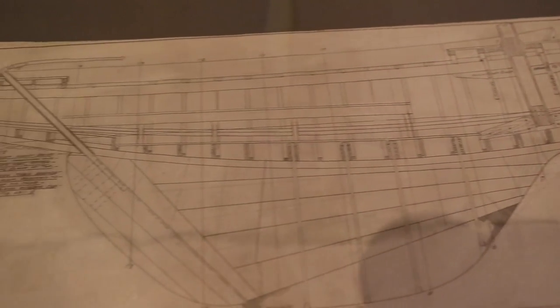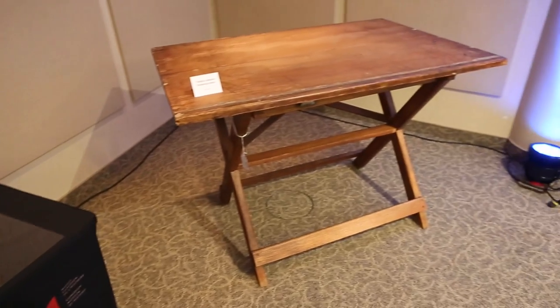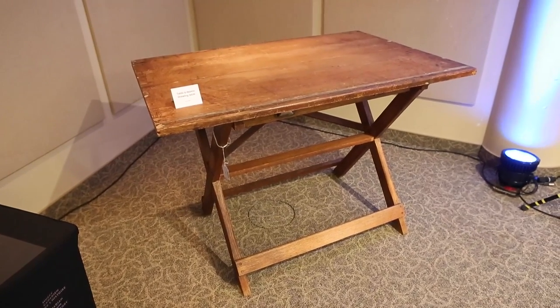The collection includes the half-hulls he made, models of ships, his drawings, some of his personal material, and his drawing table. A whole new generation of Canadians will understand the significance of the Bluenose.